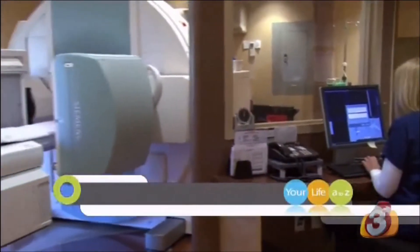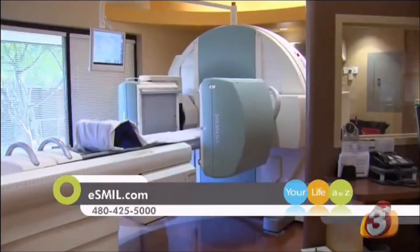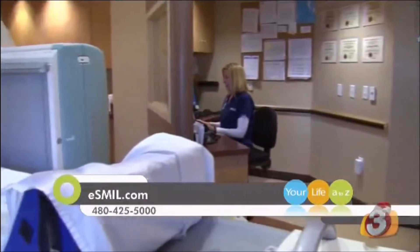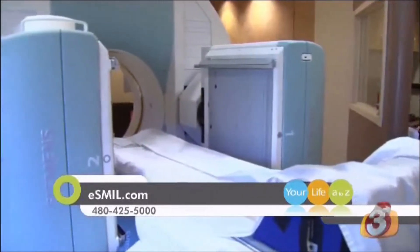The study takes less than an hour. Patients are injected with a radioactive agent into their bloodstream. The amount of radiation involved in a DAT scan is less than you would get with an abdominal CT exam if you had abdominal pain, so it's quite a small amount of radiation.